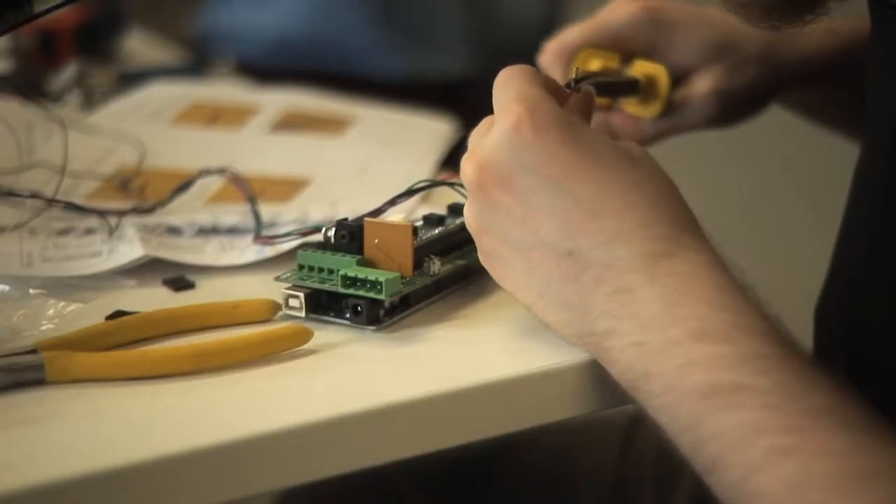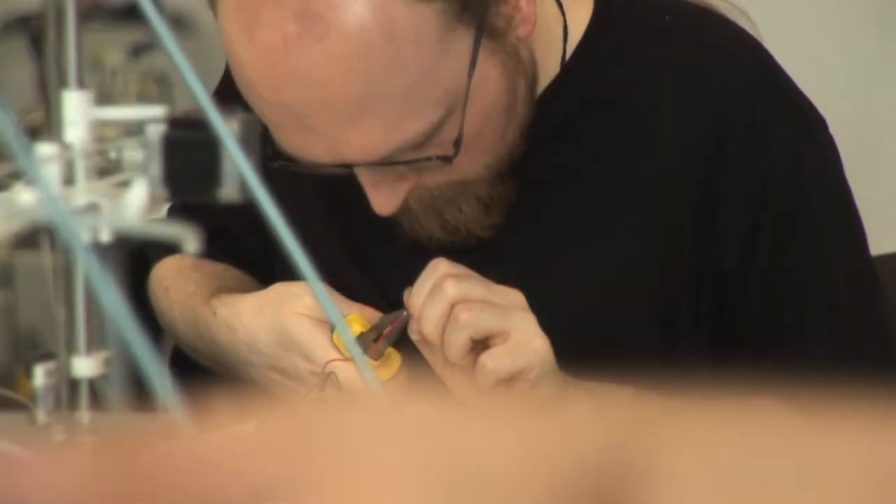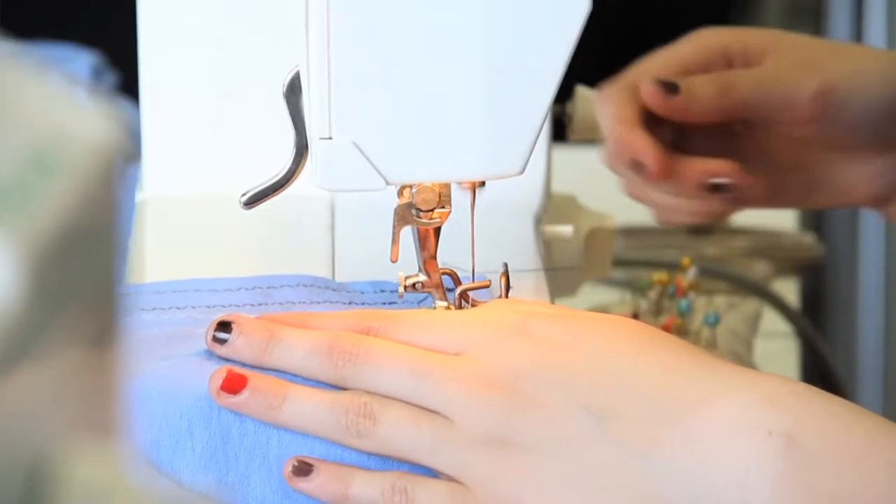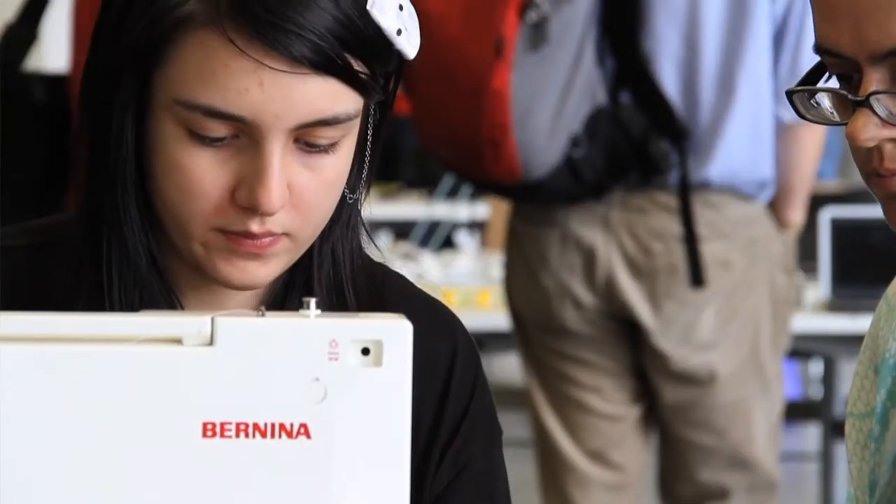One of the real advantages that we have at the moment is that there's a growing movement of makers and hobbyists in both the electronics world and also interfacing with different sorts of fields — for example, here we have textiles and we have 3D replicators and that kind of thing.